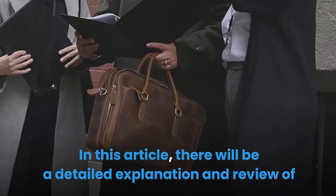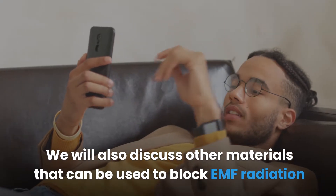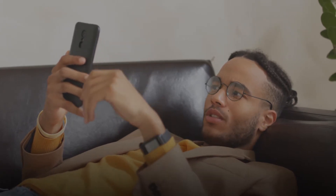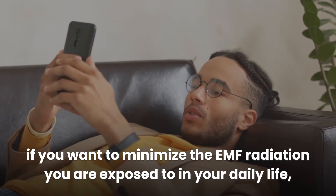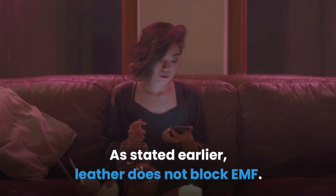In this article there will be a detailed explanation and review of the EMF shielding leather material's ability. We will also discuss other materials that can be used to block EMF radiation and keep you safe. If you want to minimize the EMF radiation you're exposed to in your daily life, check out the first link in the description below this video.